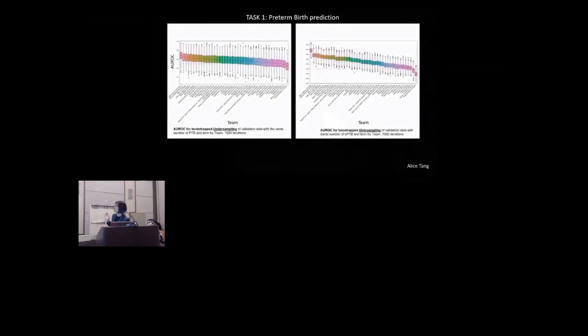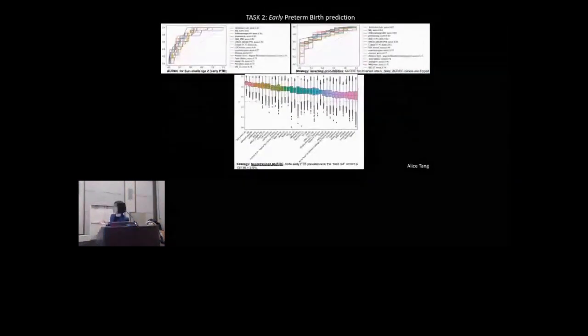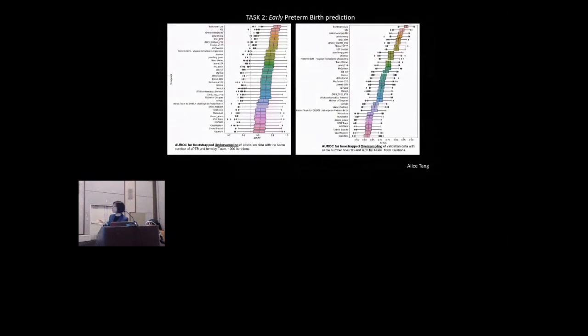Here are the AUROCs for the under-sampling and over-sampling of the validation datasets — bootstrapped AUROCs for under-sampling on the left, over-sampling on the right. Again, the top-ranked teams remain consistent. This is the validation work for sub-challenge two, early preterm birth prediction. On the left are the AUROCs participants saw; on the right are AUROCs from inverting the probabilities; and below is the bootstrapping. The rankings, particularly for the top teams, remain consistent. After seeing this consistency across extensive cross-validation work, we felt comfortable and confident in announcing our winners.